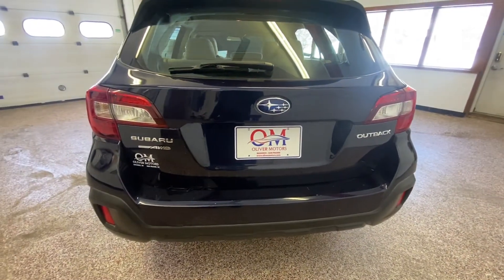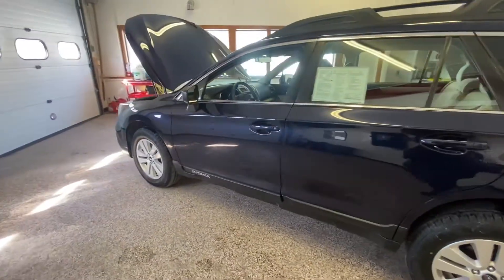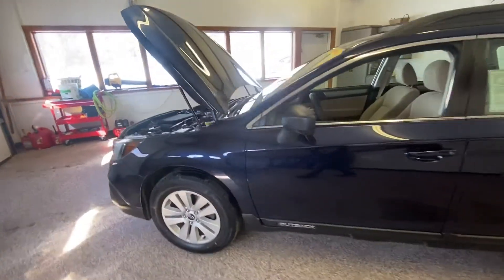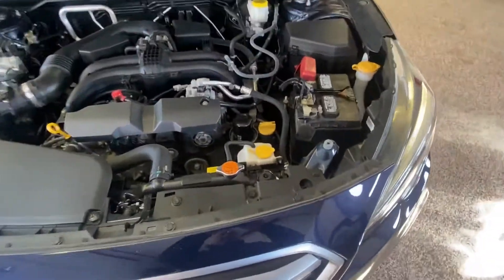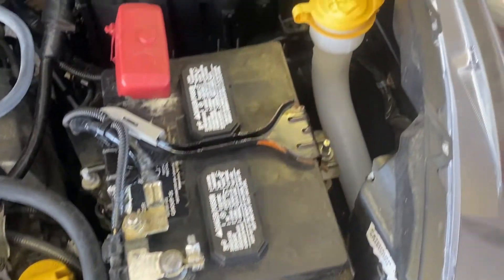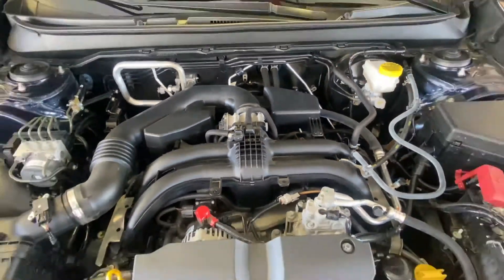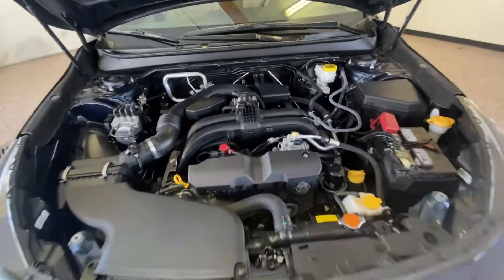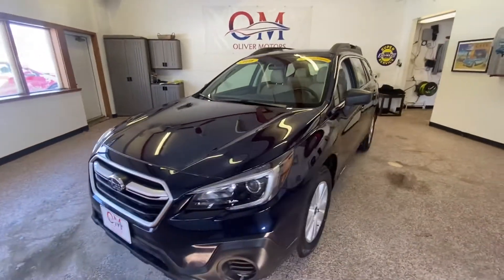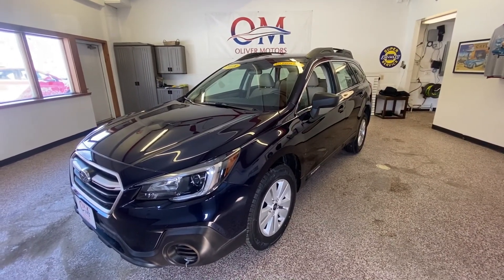Walking back around the front — if you'd like to see more pictures of this car, you can visit OliverMotors.com. As we walk back up towards the front, taking a look at that 2.5 four-cylinder motor, everything you need to check or fill is easily accessible and brightly colored right on top. Safety features like crumple points, drop-away motor mounts, and 5-mile-an-hour bumpers front and rear are still included. Safety is one of the top concerns that Subaru has. For more information or pictures, visit OliverMotors.com or stop by one of our two convenient locations.